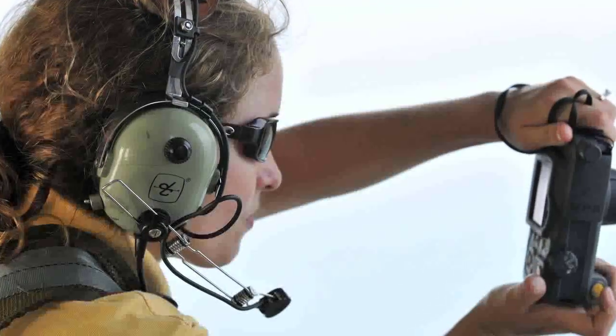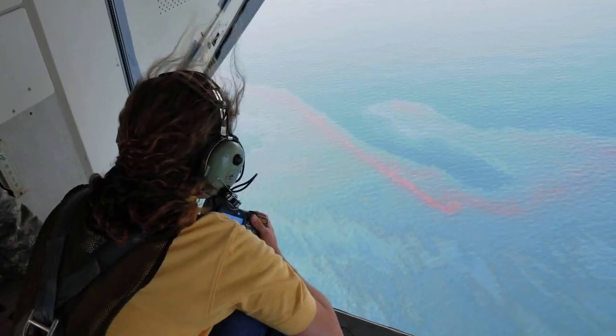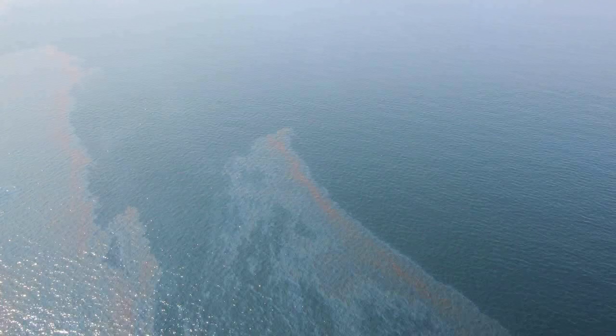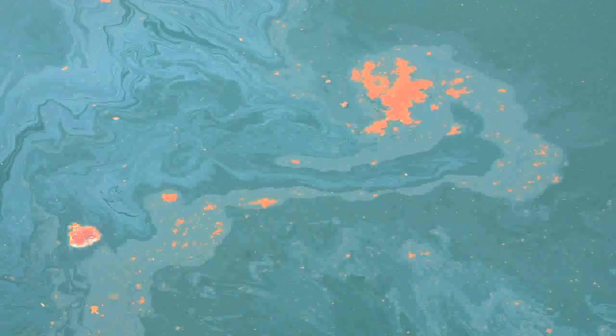FWC biologists and its partners worried that when hatchlings from the nests made it to the Gulf, currents would likely bring them into contact with floating oil, creating a deadly environment for the tiny critters.